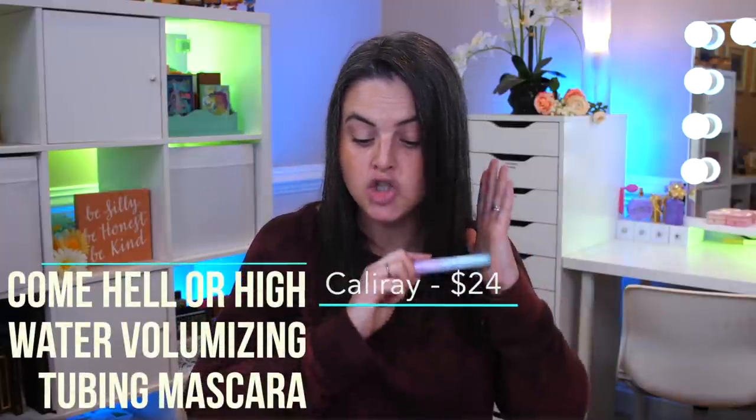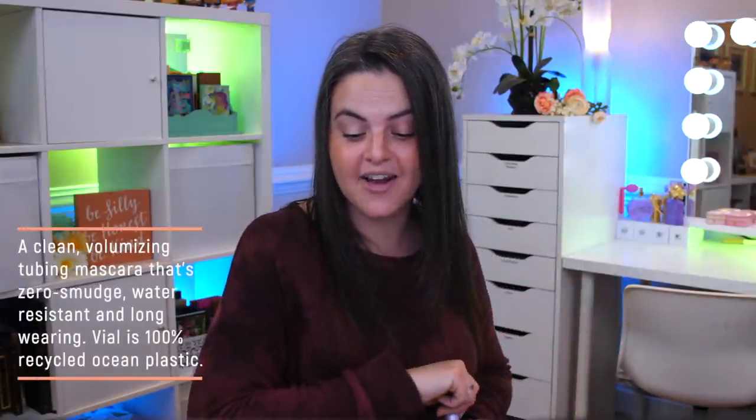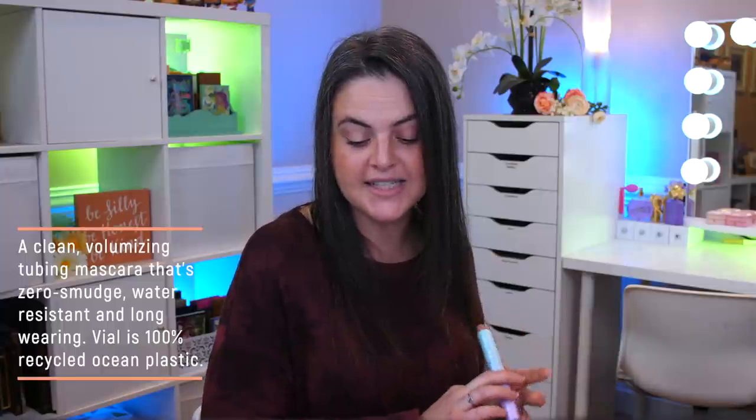Then we have the Cali Ray Come Hell or High Water Volumizing Tubing Mascara. It's $24 for full size or $13 for a mini. This has been out for a little while, but it's still labeled as new on Sephora's website. They say it is a clean volumizing tubing mascara that's zero smudge, water resistant, and long wearing. The vial is 100% recycled ocean plastic. And finally, the other product I really, really wanted to try — the other two I just kind of bought to flesh out the look a little bit.